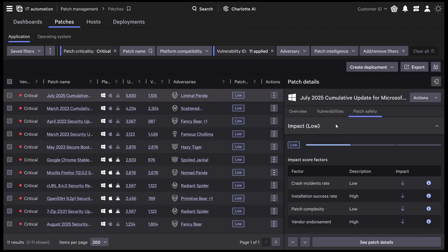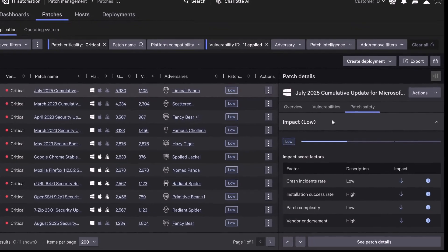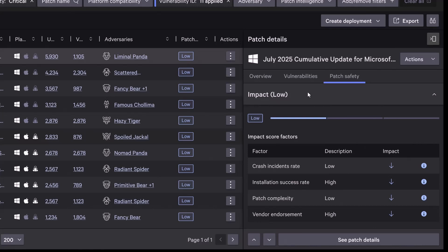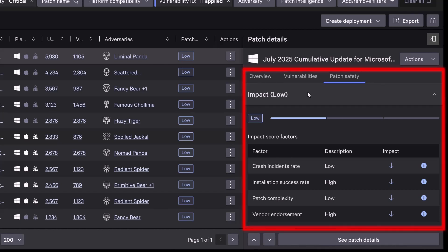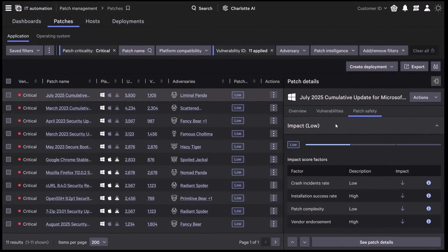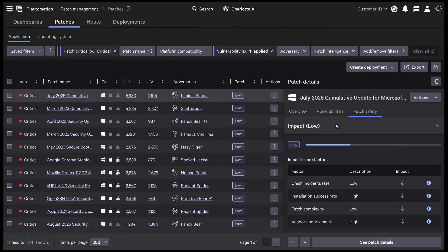But knowing what to patch is only half the battle — the real hesitation comes with deploying at scale. One unstable patch can take down business-critical systems. Falcon for IT eliminates that uncertainty with patch safety scores. By combining Falcon Telemetry with Vendor Insights, it predicts patch stability in your environment. When a patch is safe, you deploy quickly with confidence. When patch telemetry raises red flags, you slow down, using ring-based rollouts to limit the scope of impact until it proves stable.